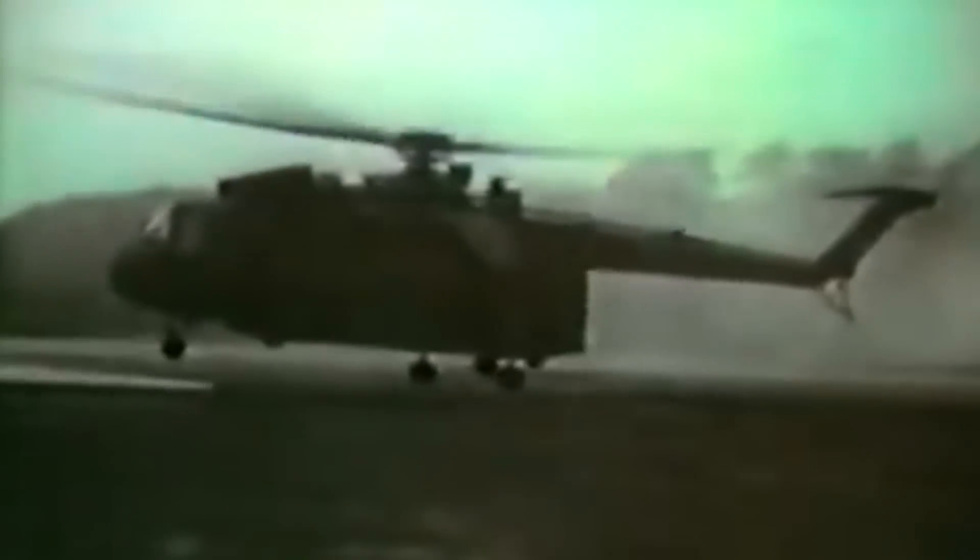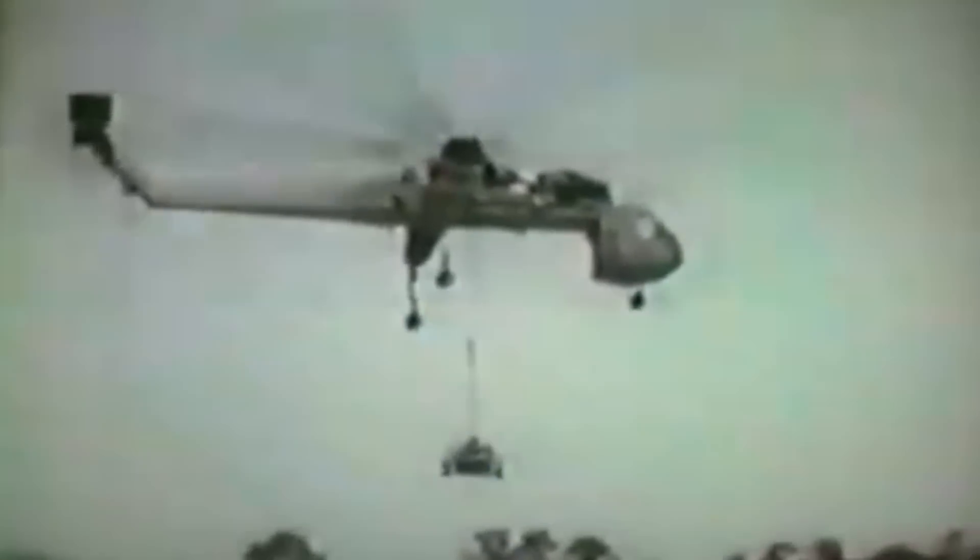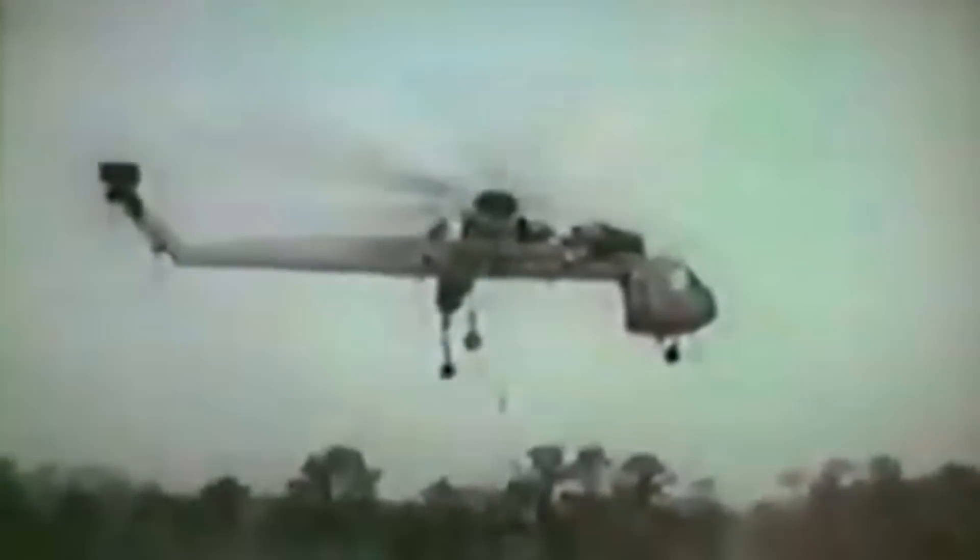The Army National Guard still used them as late as 1993. And even once they were retired from that role, they were sold off to many civilian companies, because they can lift a tremendous amount and are very easy to fly. It's just a very useful setup for a lot of different applications. Some are in museums, but many are still in use, doing a fantastic job picking things up and putting them down.